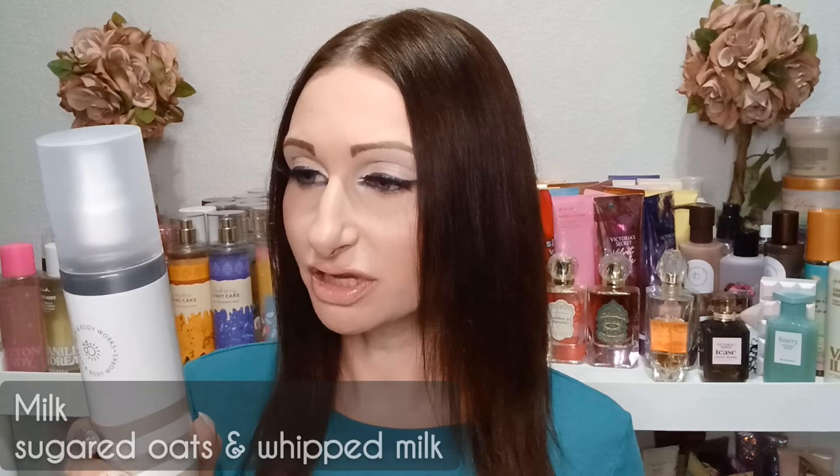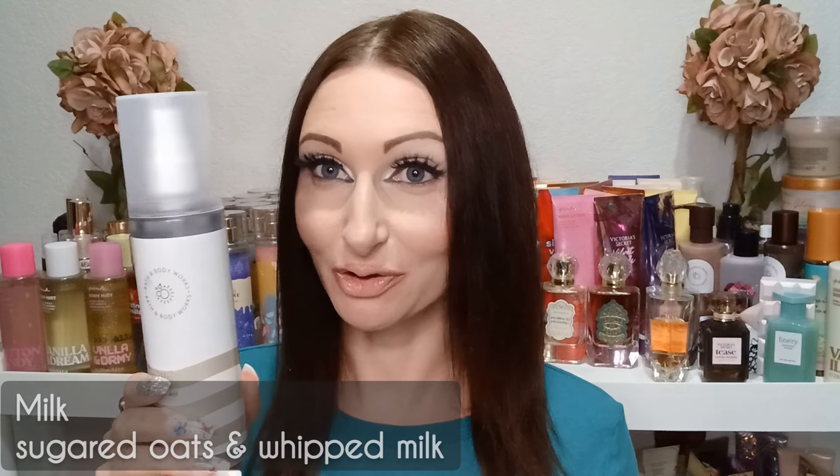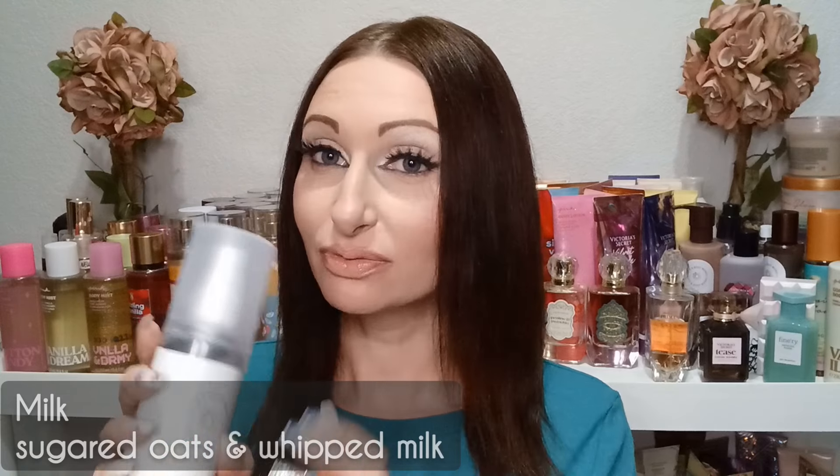Let's try the last one — the Milk Perfume Mist. I do like how these look — pretty basic but note that they are a bit smaller than a regular mist. A regular mist is eight fluid ounces and this one is only six, so you get two fewer ounces. The back says fragranced with notes of sugared oats and whipped milk for a creamy cozy scent — that sounds so nice, I love cozy scents.